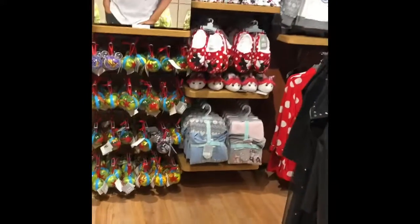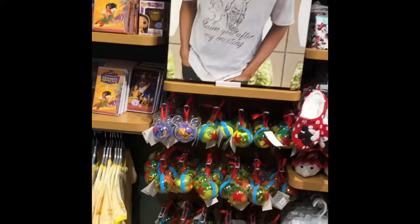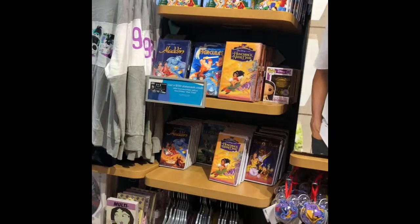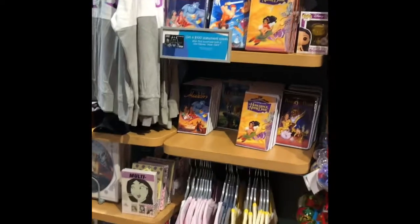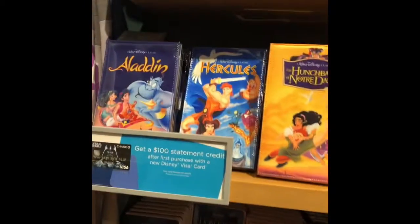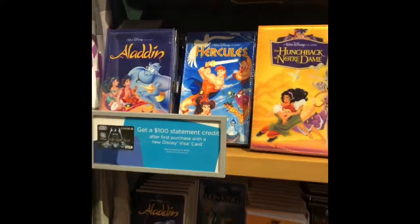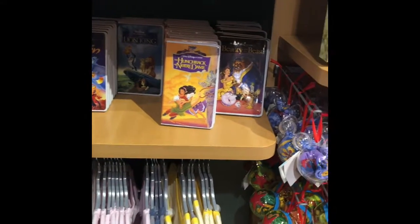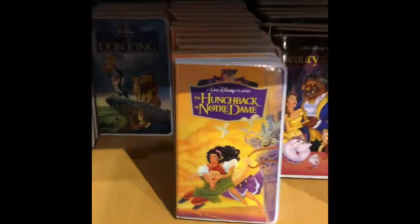Hey guys, I am in the Disney Store in New Orleans in the Lakeside Mall. I walked in and I saw these clutches that look like the old VCR cases and they are pretty incredible.